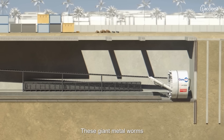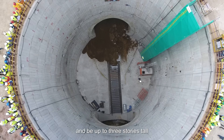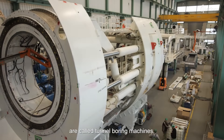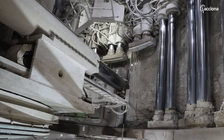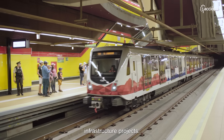These giant metal worms that can reach 150 meters in length and be up to three stories tall are called tunnel boring machines. They are the stars of major modern day infrastructure projects.